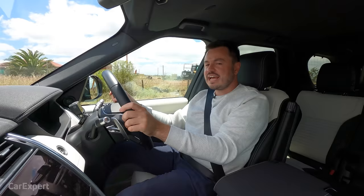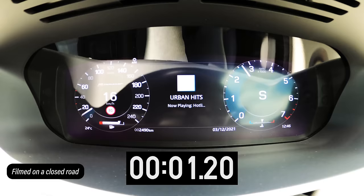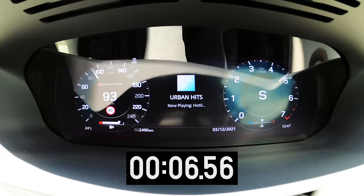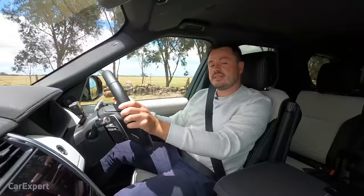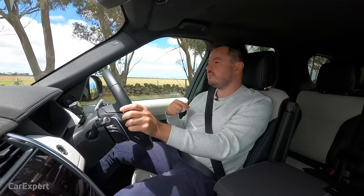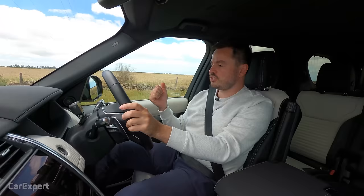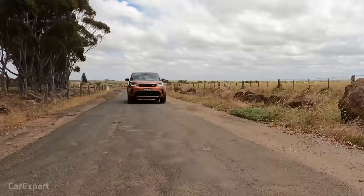Land Rover claims a zero to 100 time of six and a half seconds. This is how it went when we put it up against our stopwatch. With that transmission, it's connected to a permanent all-wheel drive system — not one of those on-demand systems. Regardless of what you're doing, all four wheels are always ready to receive torque, which is very confidence-inspiring in snow or similar conditions. The gearbox responds quite quickly with enough punch to get you moving, so for overtaking it's never going to leave you wanting more.